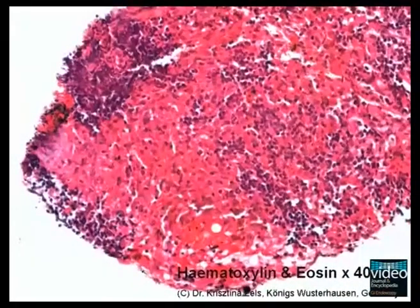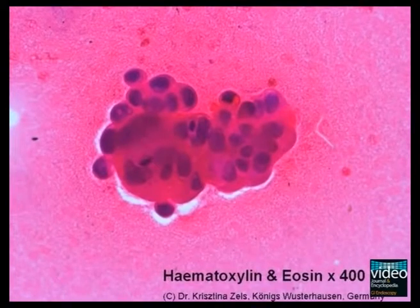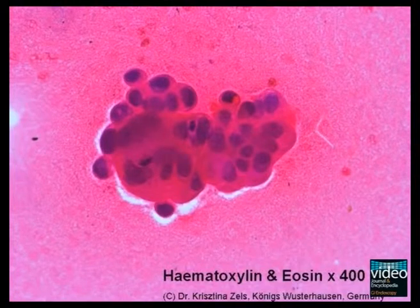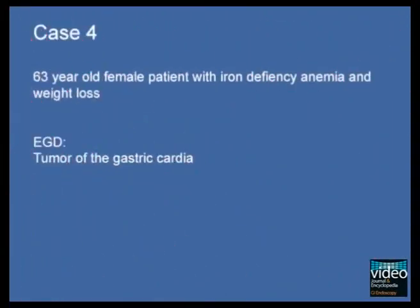Histology shows anthracotic lymph node tissue and a so-called anthracosis granuloma, but no malignant infiltration. However, smear cytology demonstrates a group of atypical glandular epithelia. This finding is indicative for mediastinal lymph node metastasis, and pre-therapeutic tumor classification is cT3, cN0, PM1.